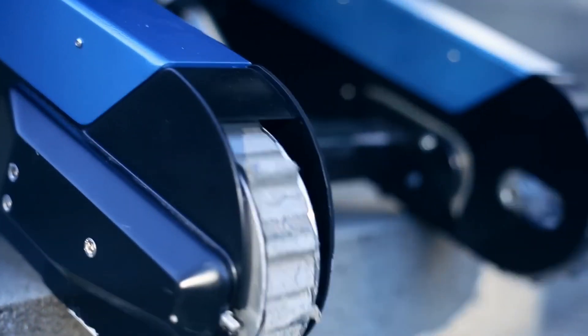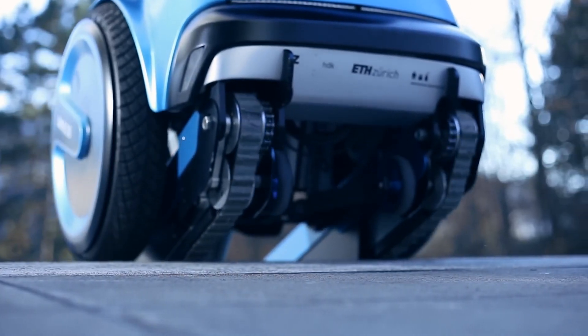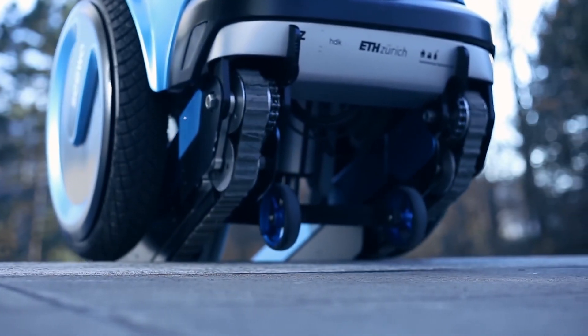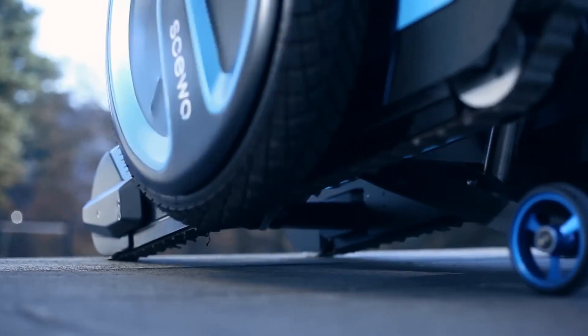SUO BRO moves on two wheels on its own, without using the balance of your upper body. Thanks to two large wheels, you can navigate safely and nimbly on various surfaces. BRO also easily overcomes obstacles up to 5 centimeters.